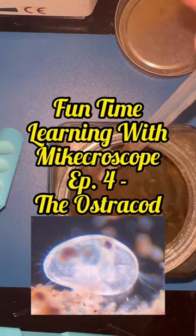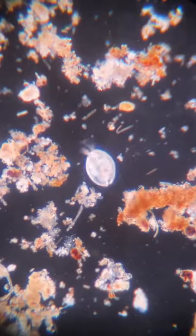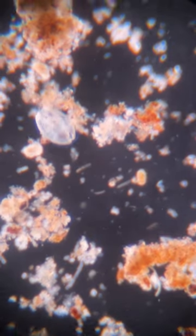Hi there sunshine! A friendly reminder and a real simple one here: stop being so critical of yourself and love yourself a little bit more. Welcome back to Microscope. My name's Mike.